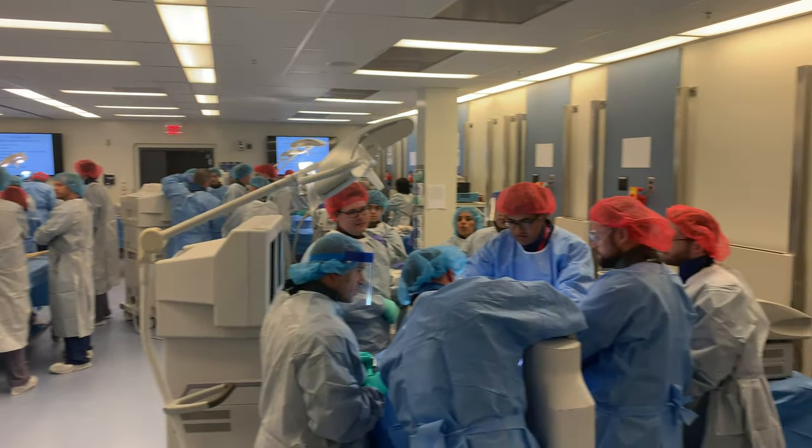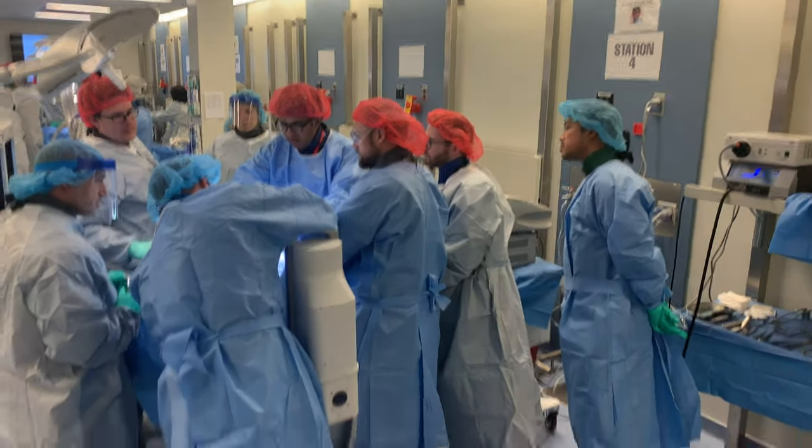We just left the lab — went over some different approaches and surgeries to the neck, both the front portion and the back portion. We're about to go to lecture, and then we'll come back to do some approaches to the core region of the spine.